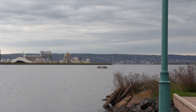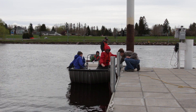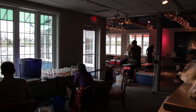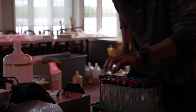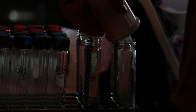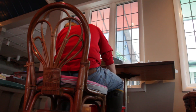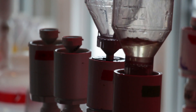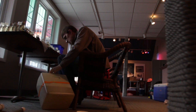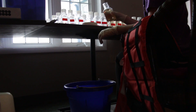Luke and his team had to battle whitecaps and high winds in the afternoon, but they eventually returned safely to the NEAR Research Center. There, they unloaded their samples and joined Chip's team processing them in the lab. Chip and Lauren Roos, a research assistant from the University of St. Thomas, are using some water collected to measure the rates of photosynthesis and respiration by algae.